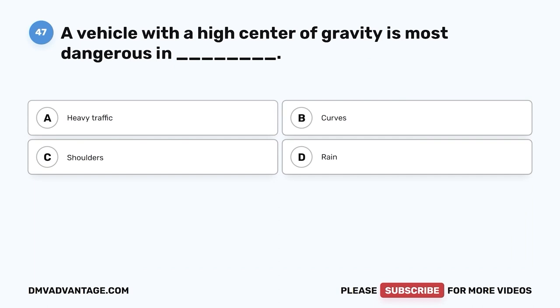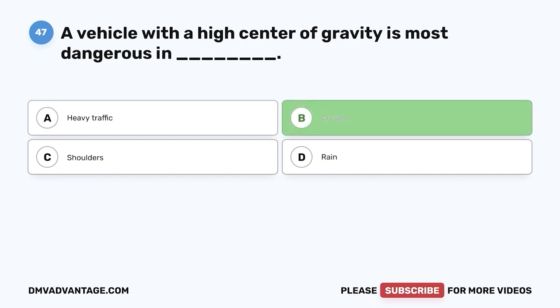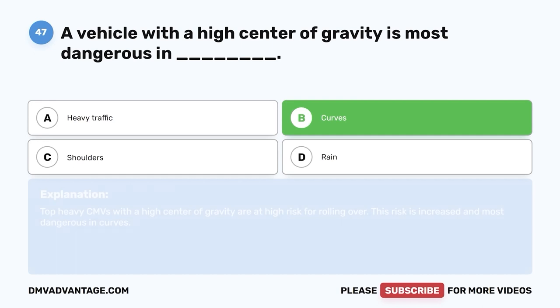Question forty-seven: A vehicle with a high center of gravity is most dangerous in — A, heavy traffic; B, curves; C, shoulders; D, rain. The correct answer is B, curves. Top-heavy CMVs with a high center of gravity are at high risk for rolling over. This risk is increased and most dangerous in curves.